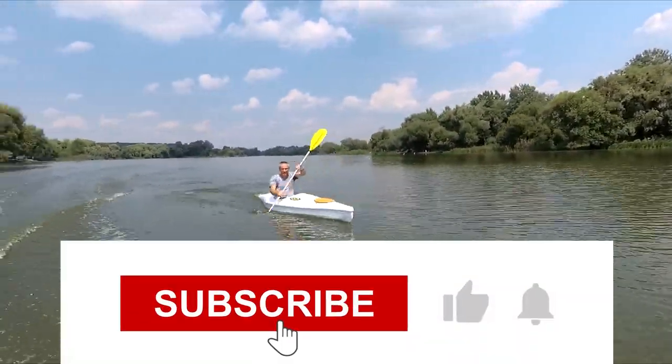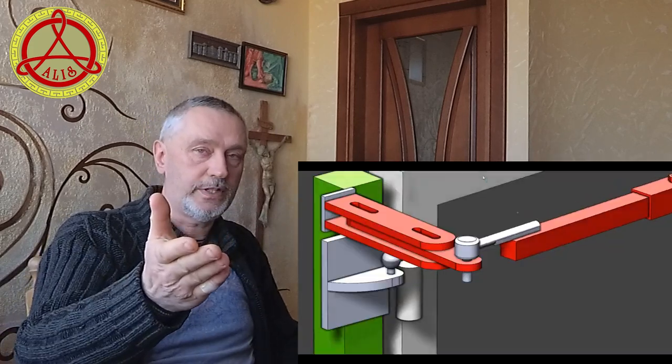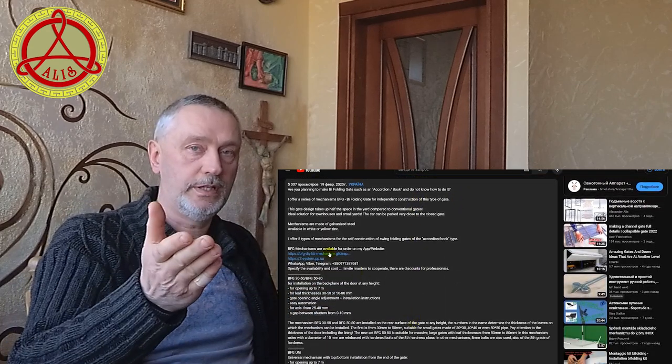If you like my work, like and subscribe to the channel. Be active. Write your comments under the video. If you need a technical solution for your gate, please write to me in the comments or by email or messenger. My contacts are in the description under the video. I will be glad to help bring your ideas to life.